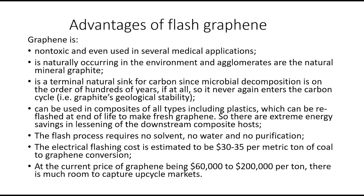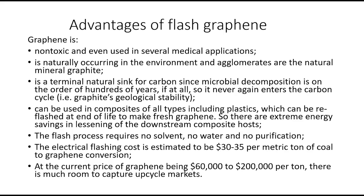Graphene is a terminal natural sink for carbon because microbial decomposition is very slow. If you turn carbon into graphene, it doesn't enter the CO2 cycle again. The vast majority of what we bring up from under the ground — whether oil, gas, or coal — will eventually end up in the CO2 cycle, but not if it becomes graphene. It can be used in composites of all types, plastics and other hosts, and you just add a little bit and get enormous strength increases. That 30–35% increase in compressive strength used only 0.1 weight percent graphene in the cement.